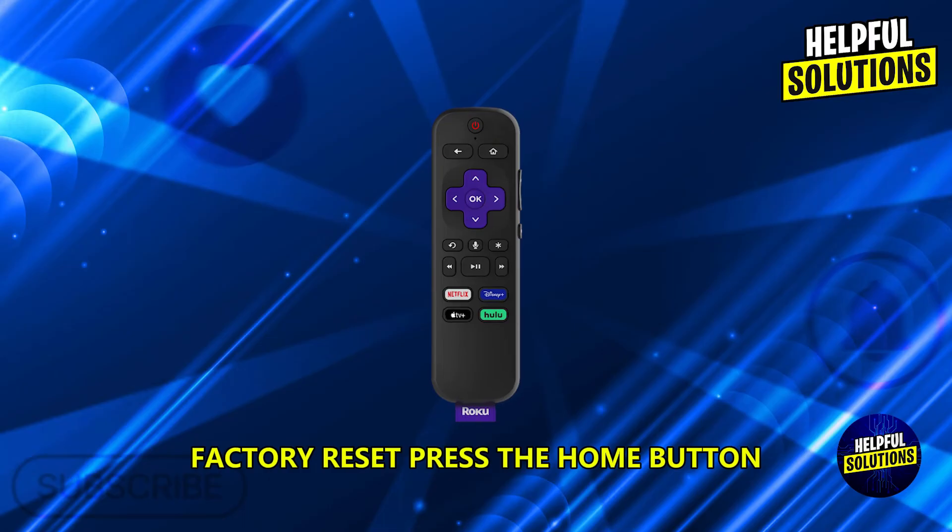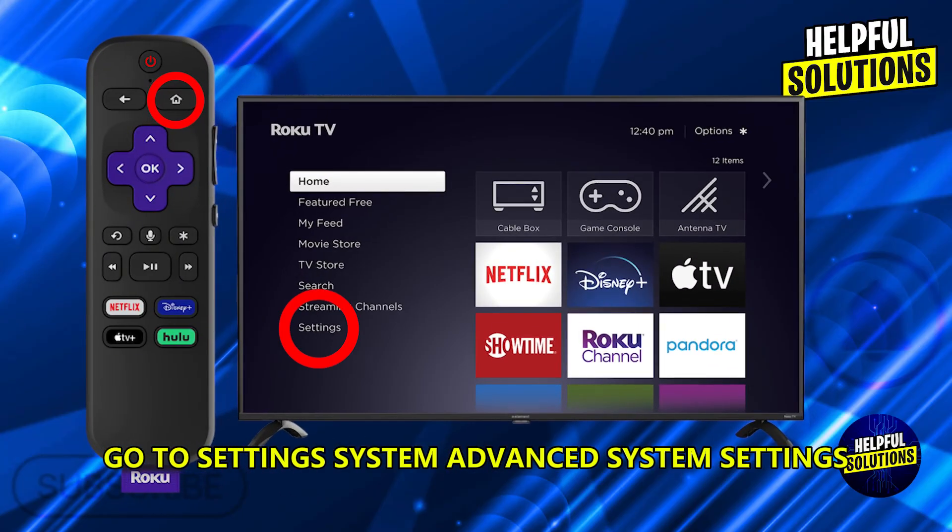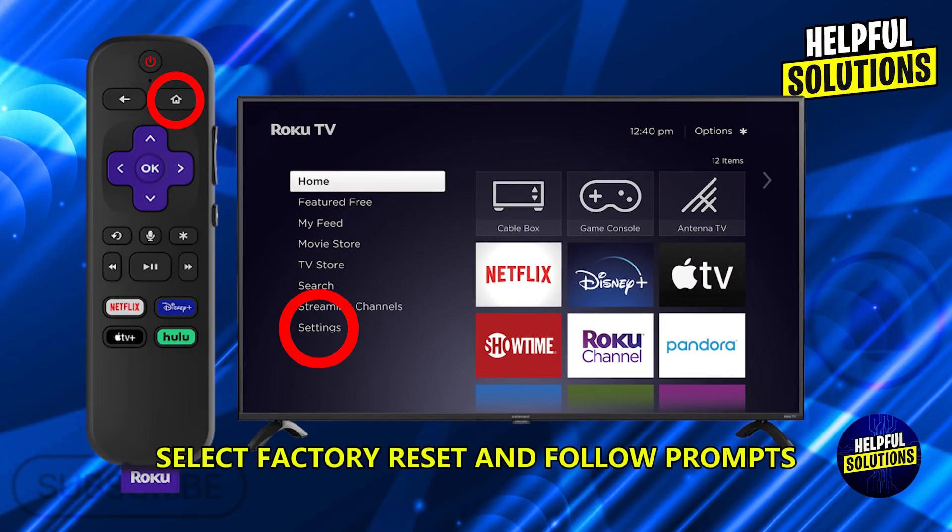Factory Reset. Press the Home button, go to Settings, System, Advanced System Settings, select Factory Reset, and follow prompts.